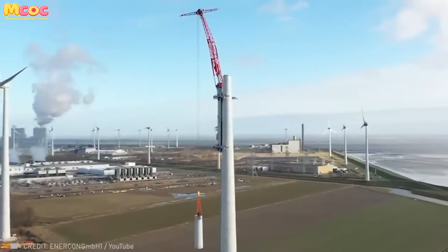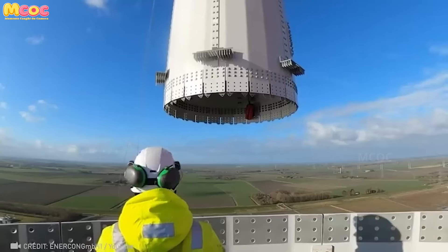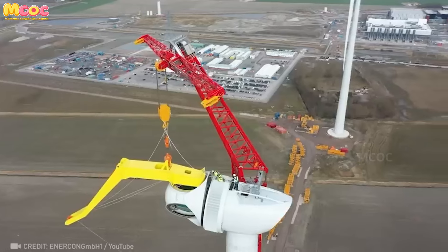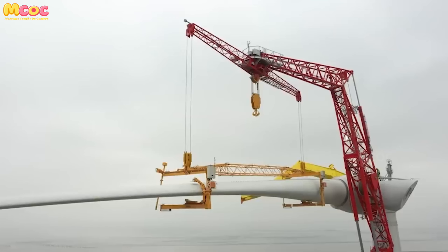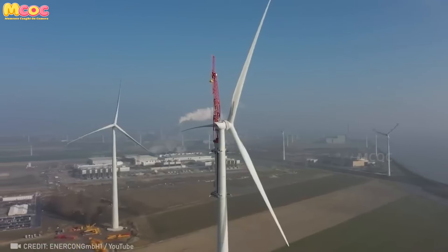The Entercon Crane is a marvel of modern engineering, enabling the construction of wind turbines with unprecedented ease and precision. Controlled remotely, it symbolizes the intersection of technology and renewable energy, showcasing humanity's capability to harness the power of the wind with finesse and ingenuity.